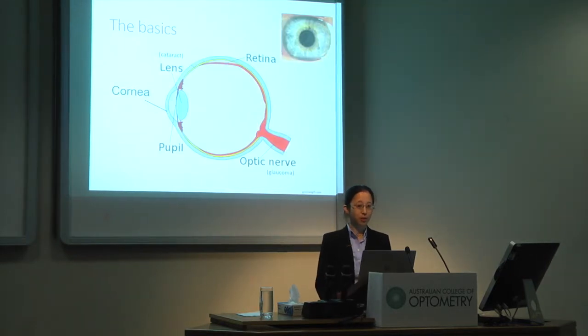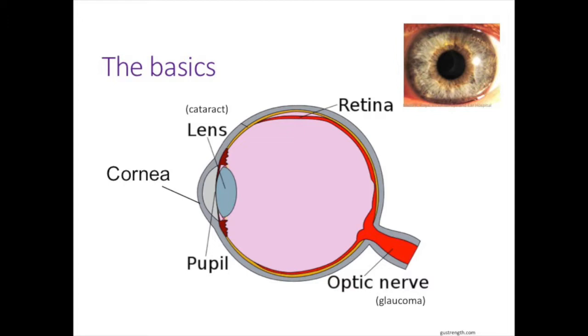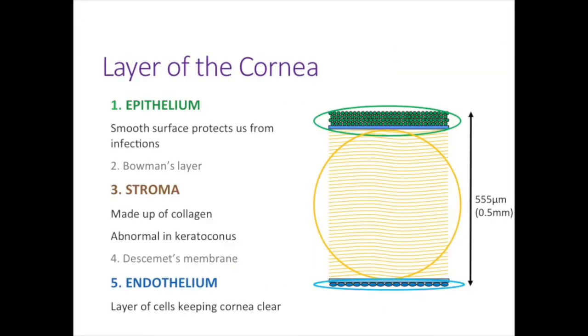Keratoconus is a condition that affects the cornea of the eye — that's the very clear front window in front of the coloured part of our eye. The cornea mostly consists of five important layers. The surface layer is called the epithelium, which protects us from infections. The next important layer is the stroma, which makes up the bulk of the cornea and is the part that's abnormal in keratoconus. The very back layer is called the endothelium — a single layer of cells important in keeping the cornea clear. If damaged, these cells don't grow back and the cornea can become cloudy.